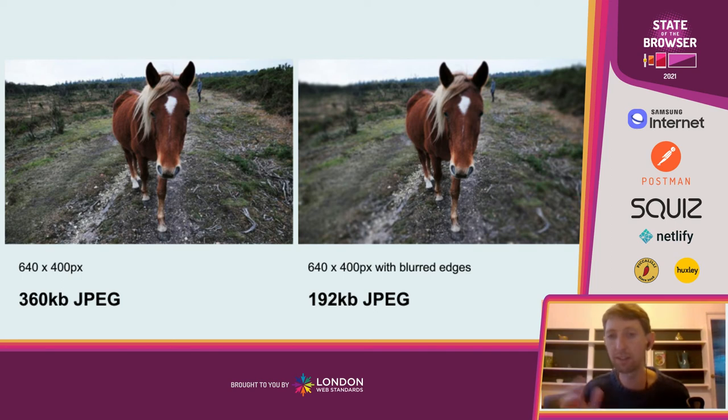Taking it a step further, I've blurred the edges of this image and left the horse in focus. Blurring the edges has brought the file size down from 360 kilobytes to 192 kilobytes — another huge saving — with the same pixel dimensions. The reason is simply that detail is data and data is energy, so reducing detail reduces energy consumption. We could also think of other effects, such as cutting the horse out and putting it on a plain color background or a simplified graphic background. We should think creatively about how to reduce detail in images to reduce data consumption and hopefully make things more beautiful.